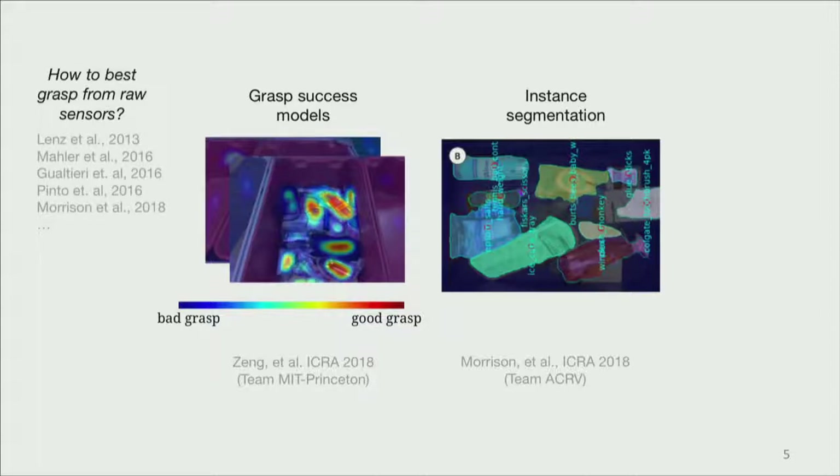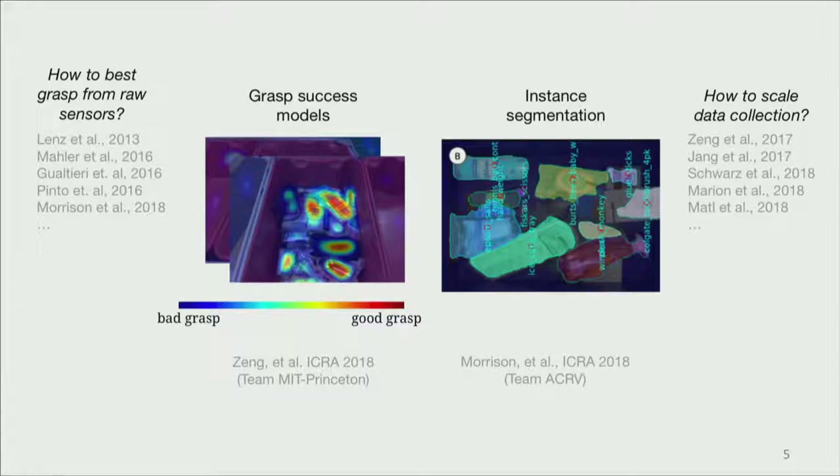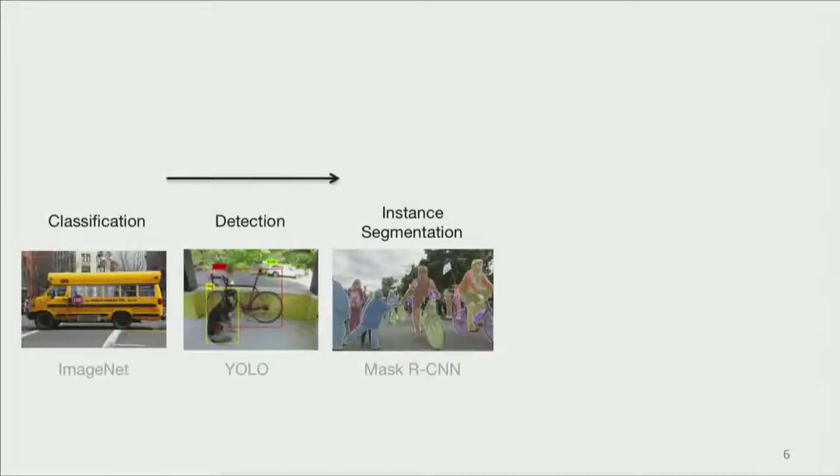There's been a lot of work on both sides of this problem — how to best grasp from raw sensor data, and on the instance segmentation side in the robotic domain, it's really about how to scale data collection for getting these types of representations. But in computer vision, we've been addressing increasingly challenging problems with increasingly good results, to the level where a system like Mask R-CNN produces very powerful instance segmentation results. This is really where the Amazon Robotics Challenge stopped in terms of the types of visual representations that were used.